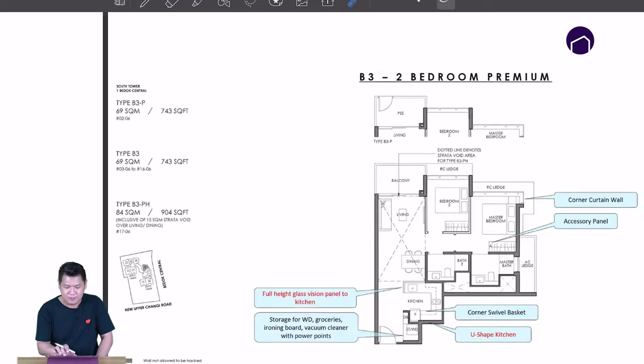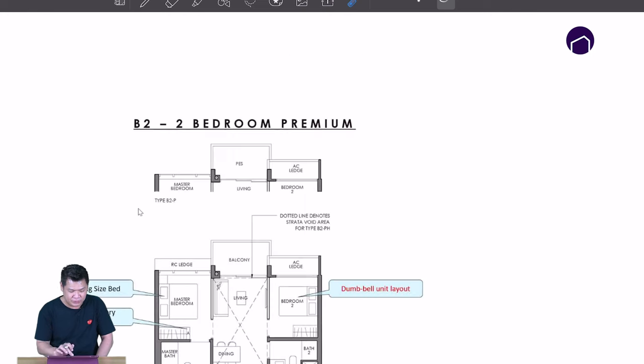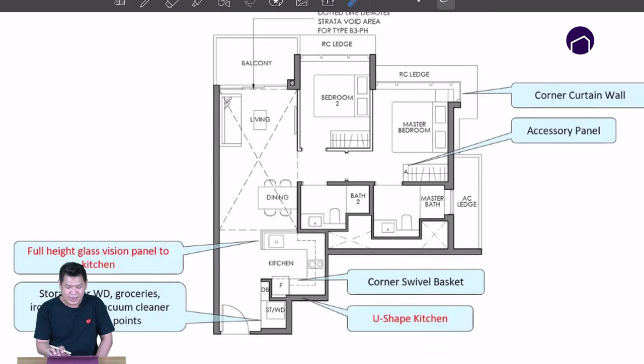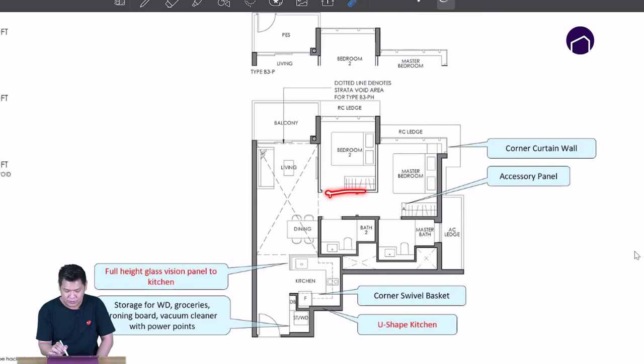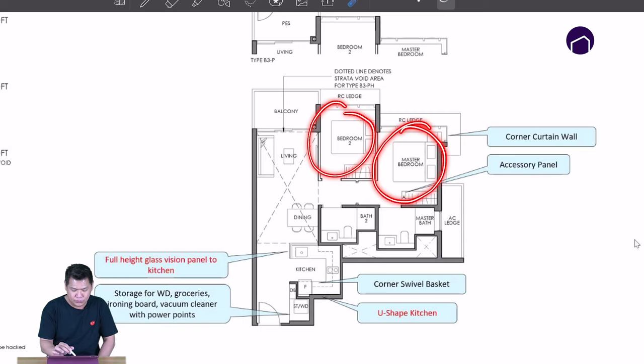This is the second two-bed premium layout — the 743 square feet. The previous one is 689 square feet, so where does the additional space go to? For this layout, if you want to make it a three-bedroom, it's still possible: one, two, and three.